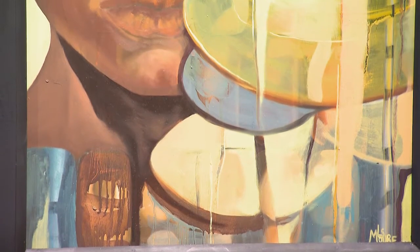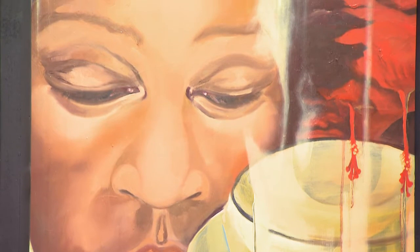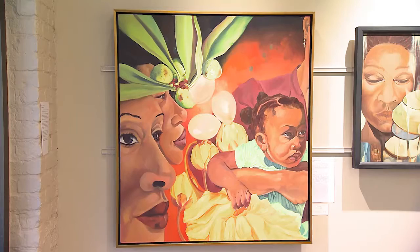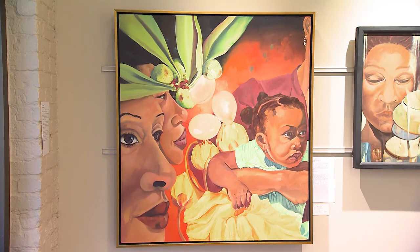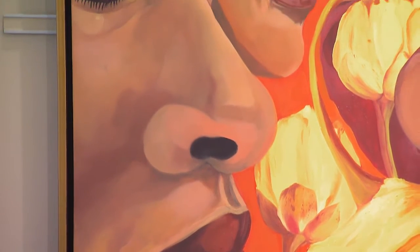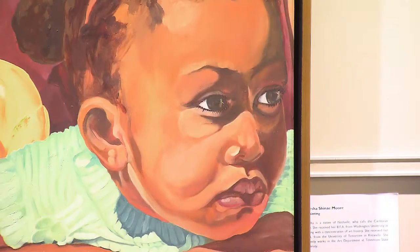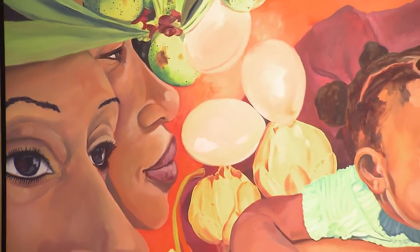The four pieces that I brought deal with universal themes from hope to life to choices that we make and also ancestry. The major piece that I brought that kind of started it all was Promise, and in that painting it pictures four different ages of African American women, trying to capture the idea of life, energy, potential for change, for growth — and that's the basic tenet of that painting.